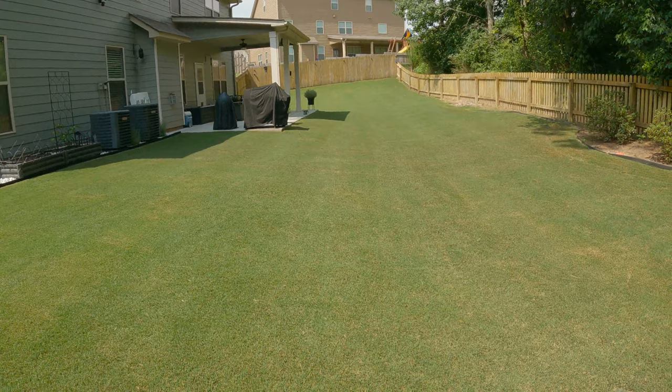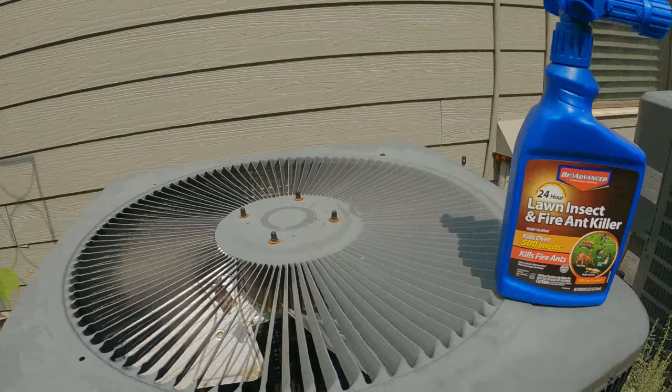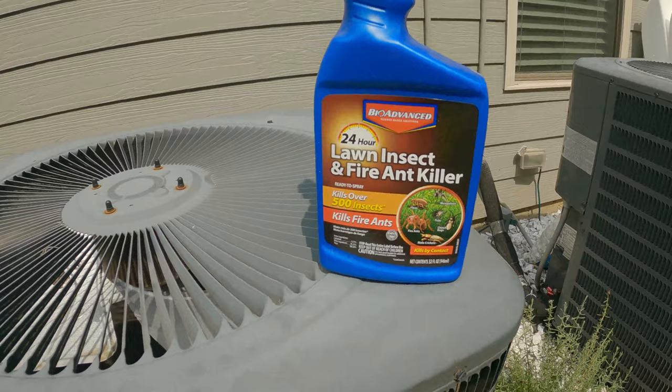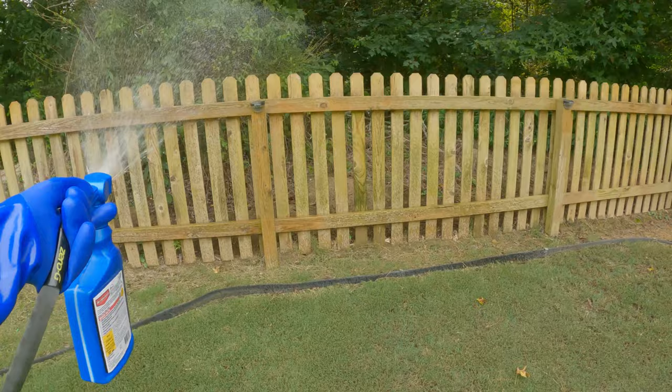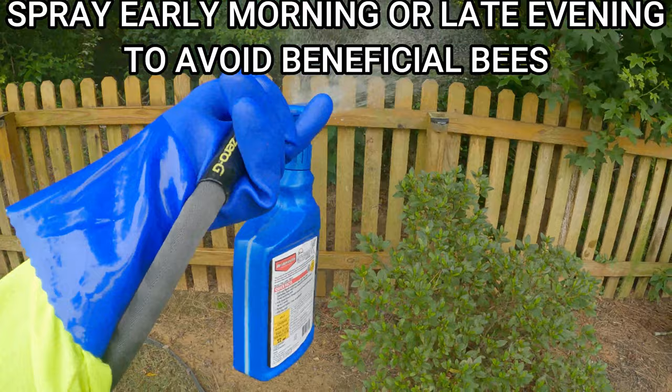Once I put down my granular insecticide and I've watered it in, the next thing I'm going to do is apply a liquid insecticide. This time I'm using the liquid to focus on the foundation, my wood line fence, and any low line bushes. When you use a liquid insecticide in that manner, you're going to catch any flying bugs that like to hide in shade, lay eggs, or hide where water accumulates. The type of liquid you use depends on your comfort level and the type of equipment you have to apply it.